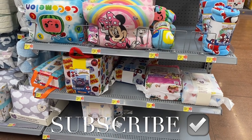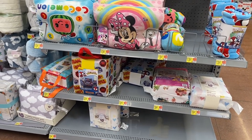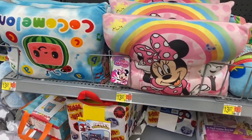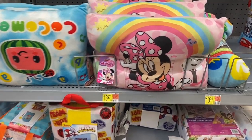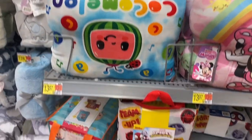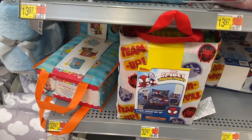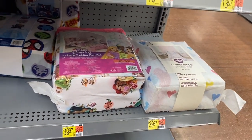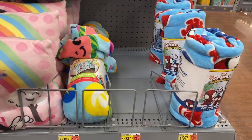Hey, welcome back to my channel. I'm at Walmart and I want to show you everything in the baby and toddler aisles. I've done short videos on this on my other channel but not a full video. The first thing I'm finding is these cute toddler pillows for $13.97 — you get Minnie Mouse and Cocomelon. They also have a three-piece toddler bed set for $32.97 with Spidey and Friends and Disney Princess. They have Parents Choice down there, and blankets to match for $13.97.